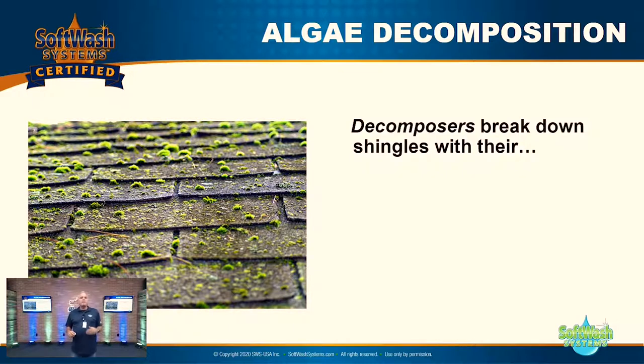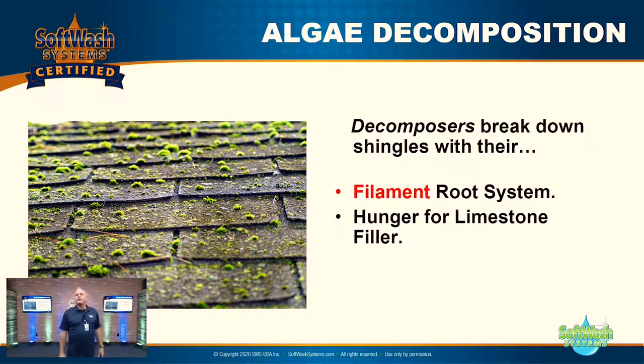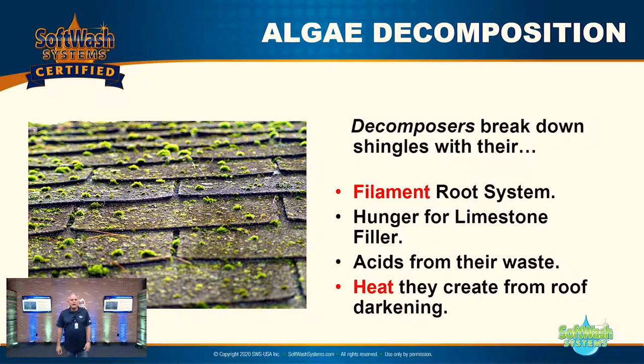Decomposers like these break down shingles through their filament root system, their hunger for the limestone filler in the shingles, the acids from their waste, and the heat they create from roof darkening. Their root system is actually eating the building material — the limestone in the shingles. The acids from their waste and the heat from darkening the roof destroy it. It's not purely an aesthetics problem.